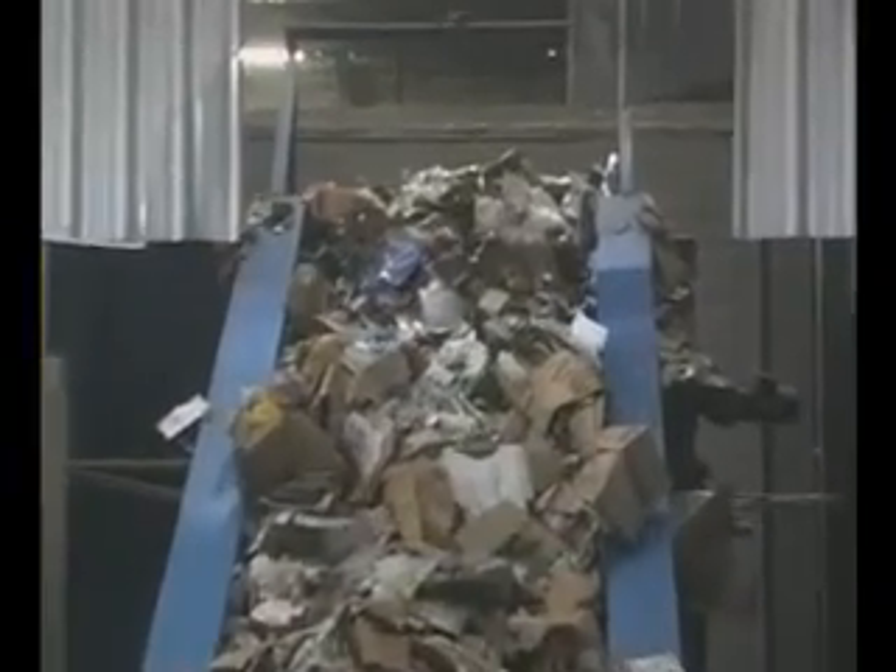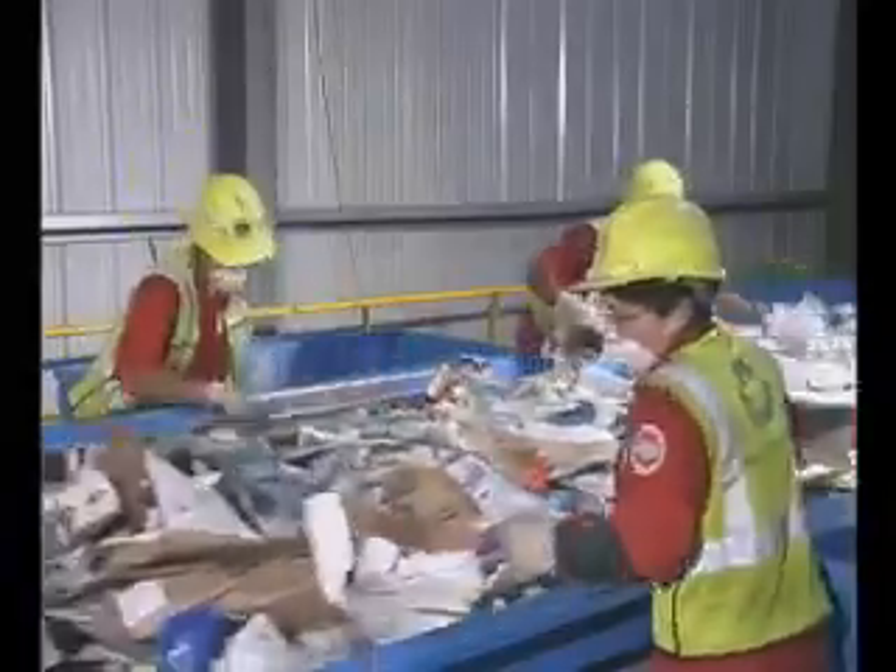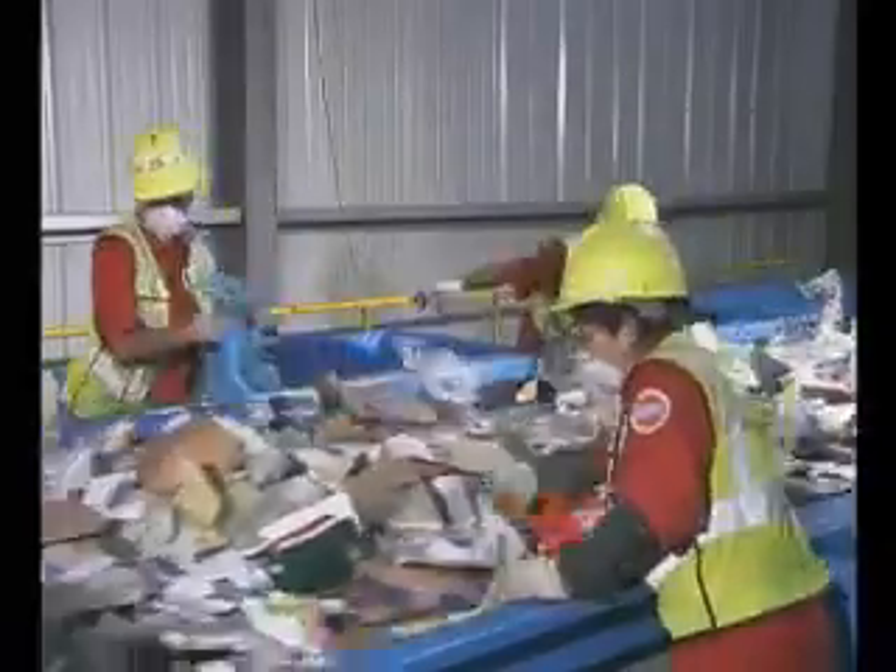The first pre-sort area is where non-recyclable materials are removed. This includes large objects and plastic bags. They are removed and put into the trash.